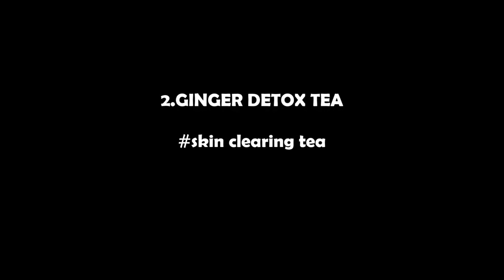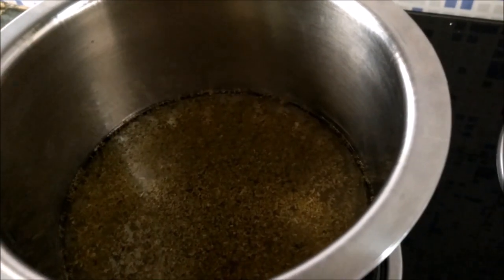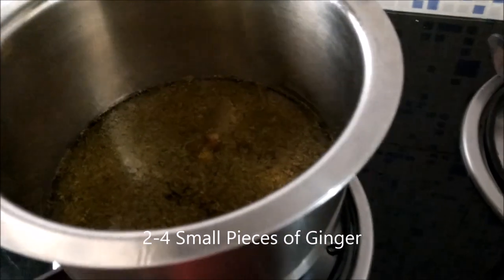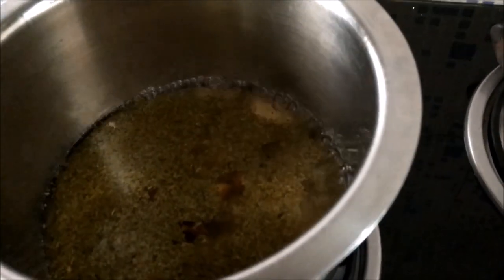The second is the ginger detox tea — a skin-clearing tea. I have added green tea, and now we will add two to four pieces of ginger. Including ginger helps to reduce inflammation and improve circulation, which can lead to better, younger-looking skin.